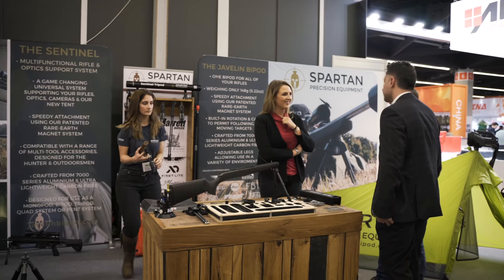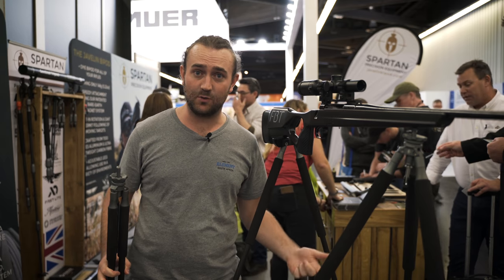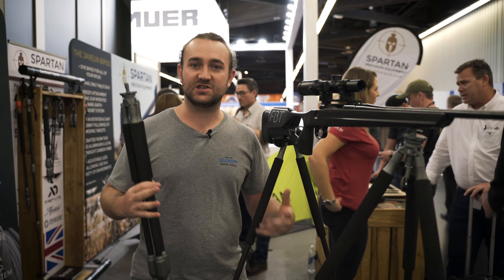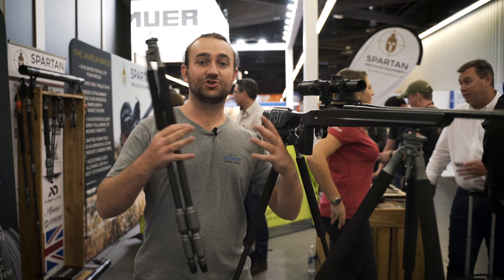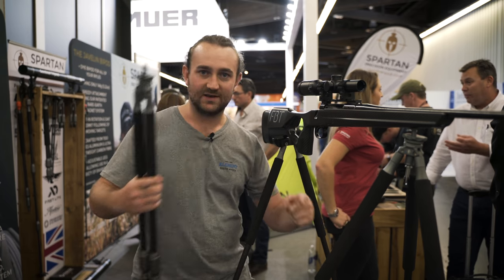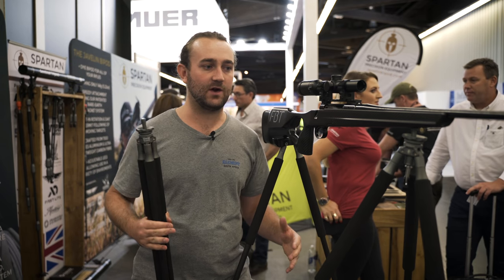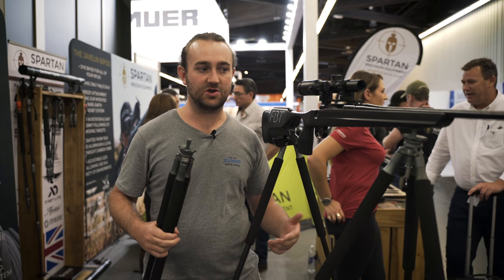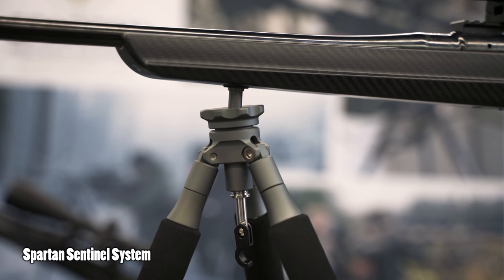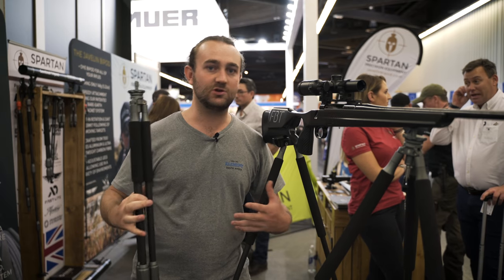Moving on to Hall 6, we've got the Spartan Precision booth. I did a video on the Javelin bipod a few weeks ago — I'll link that below. My interest in Spartan is really to do with the fact that they have a whole shooting system that works well together. Through experience in hunting situations, I've realized you can't rely on a single bipod because you're often in situations where you can't lie prone — the grass is too long or you need elevation. Spartan have developed a system where you can interchange the Javelin bipod with something like the Sentinel.